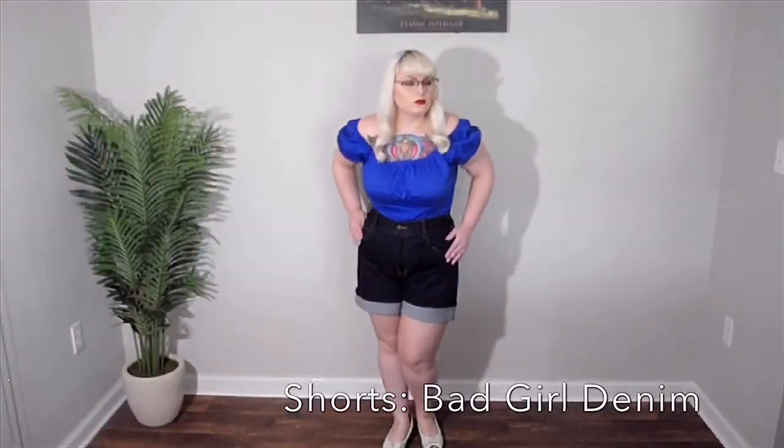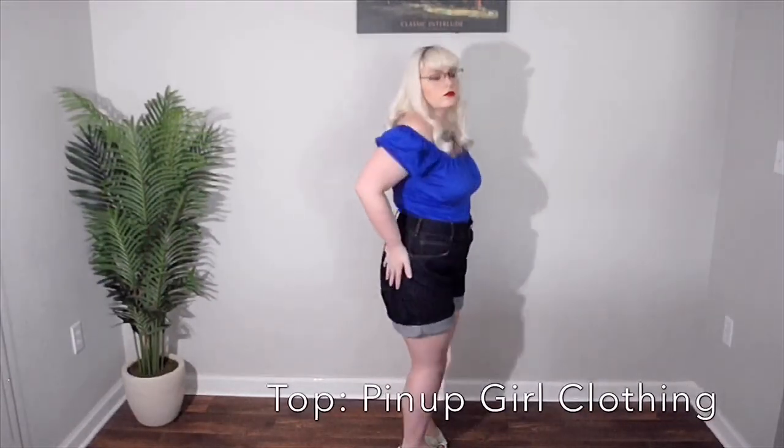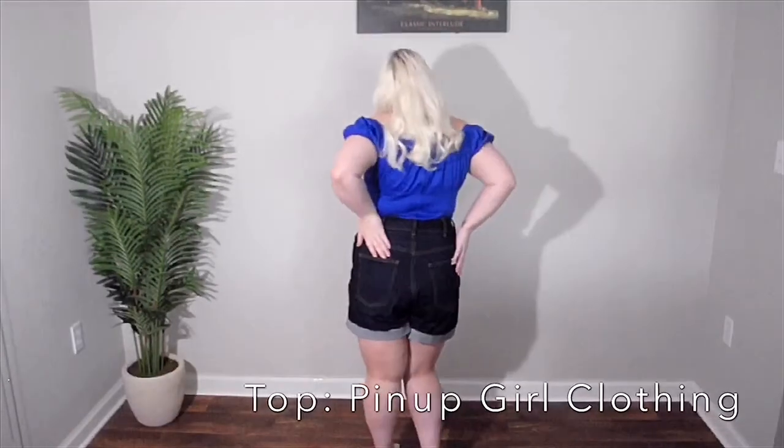You can't go wrong with the classic denim short, of course. I have paired it with a blue peasant top and some mint flats to top it all off.